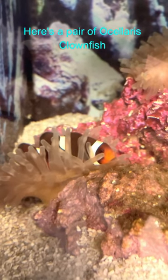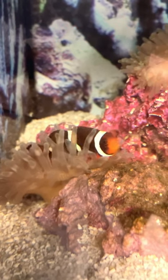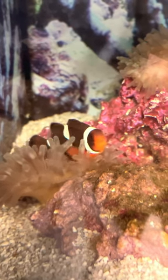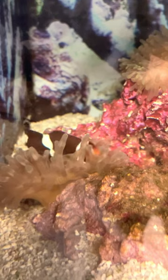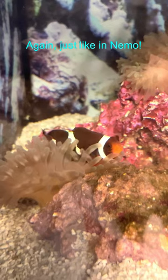Here's a pair of Ocellaris clownfish enjoying their home, the bubble tip anemone — just like in the movie Nemo! Anemones provide protection for these clownfish, just like Nemo.